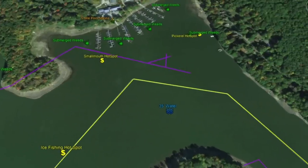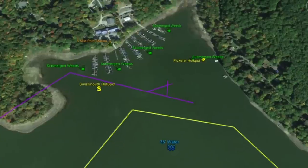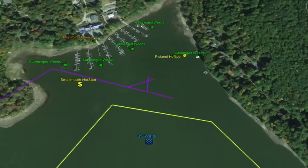Moving east, you'll eventually hit 35 feet of water in the channel, and the submerged roadbed jets out into the lake. At 5-Mile Point Marina, you have good marina structure, boat docks, and all around those docks you're going to see submerged weed beds. Focus on the weed edges — these particular areas hold fish.